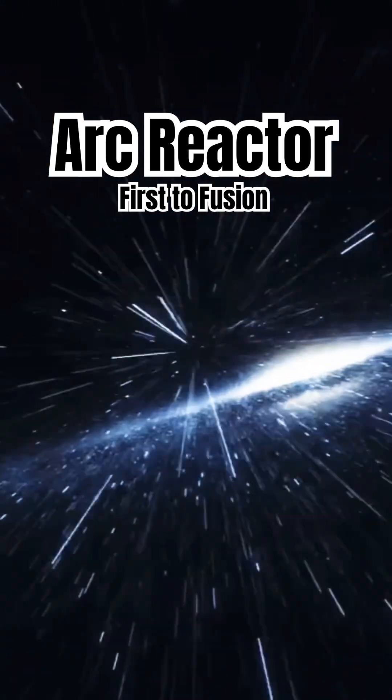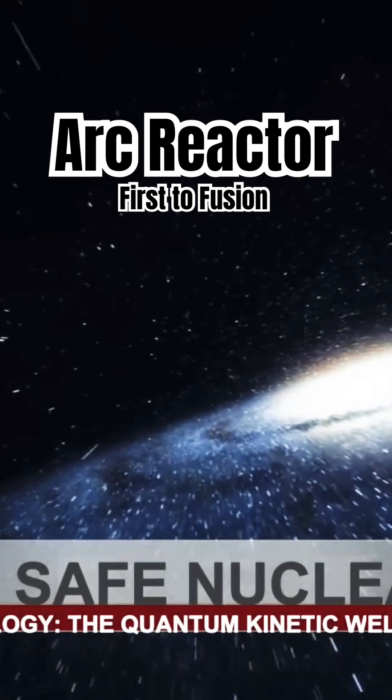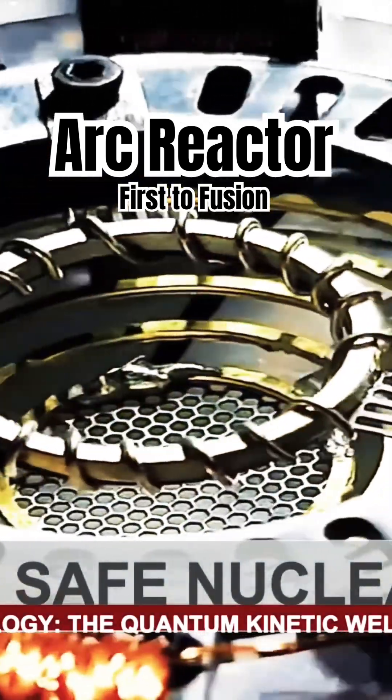There's a new chapter to be turned in the field of nuclear isotope science. It is called safe nuclear. In fact, fusion is so easy, even Mother Nature has it figured out.